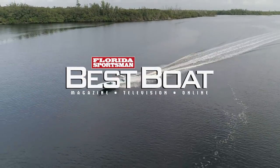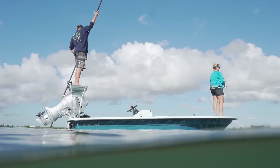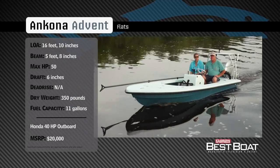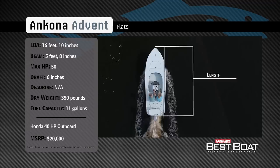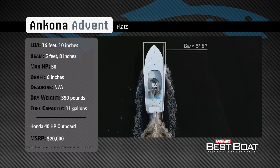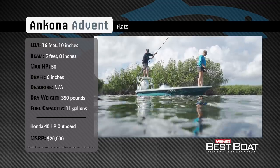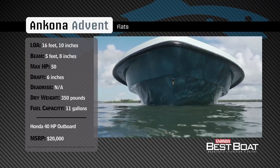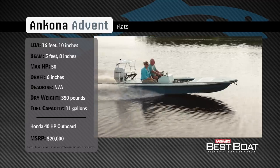Welcome back to Florida Sportsman Best Boat. Representing the flats boat category, the Ancona Advent 17 has an overall length of 16 feet 10 inches, a beam of 5 feet 8 inches, and a max horsepower rating of 50. Designed to track quietly through skinny water, she has a draft of 6 inches, a dry weight of 350 pounds, and a fuel capacity of 11 gallons.